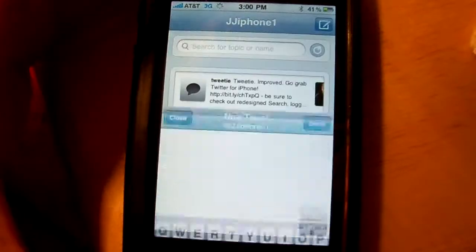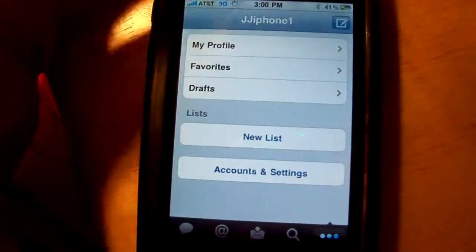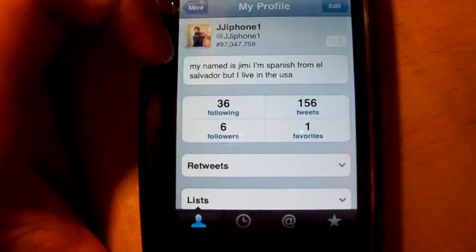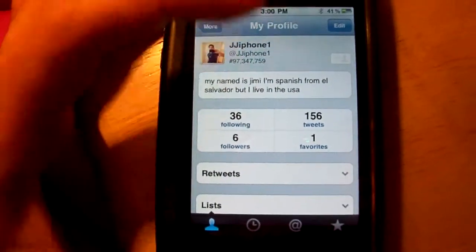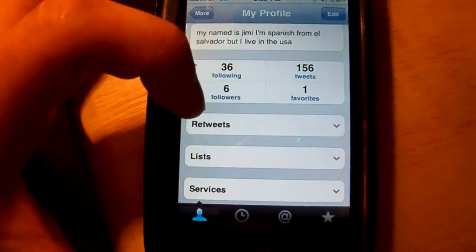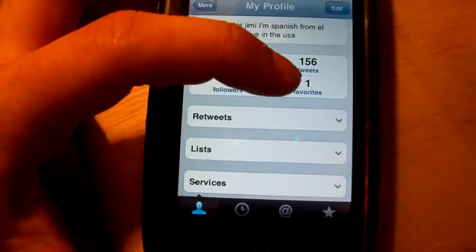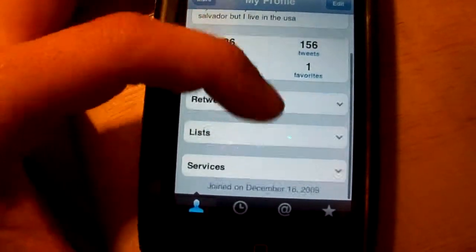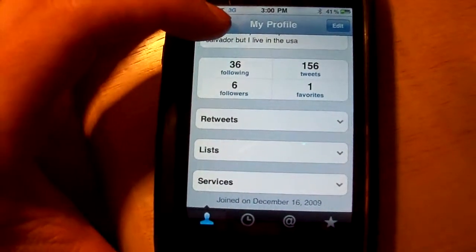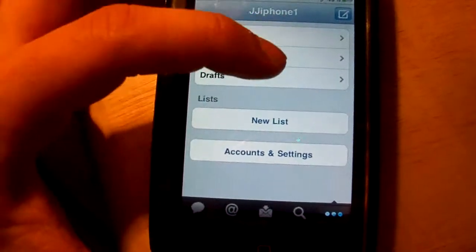The new tweet button is always available on every page. Under More, you have your profile — my picture, my username JJ's iPhone One, how many people I'm following, my six followers, following 36 people, 136 tweets, one favorite, and you also have your favorites and drafts sections.